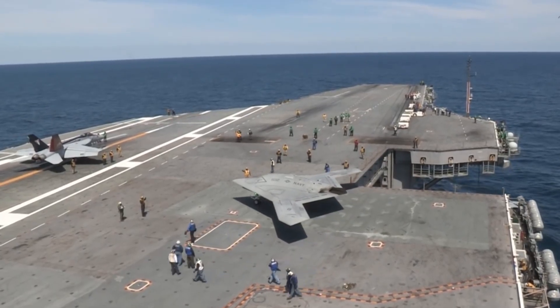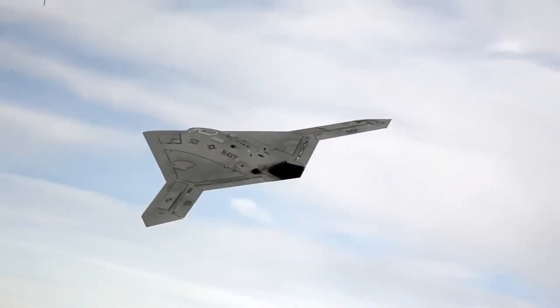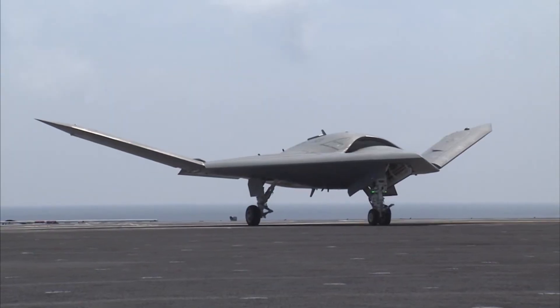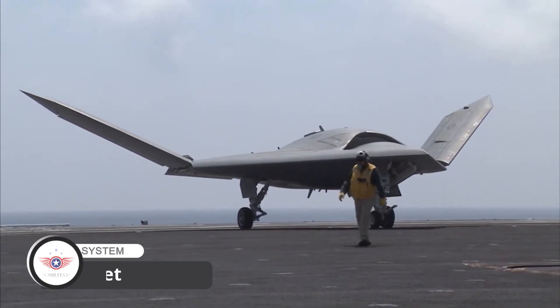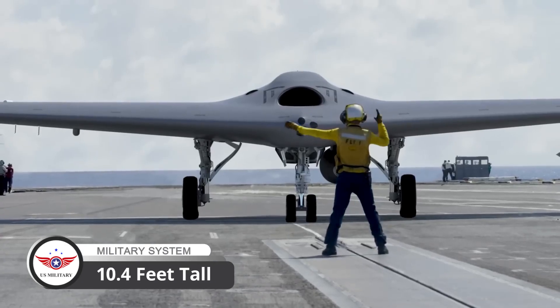The X-47B is a tailless flying wing design, similar to the Northrop Grumman B-2 Spirit Stealth Bomber. It has a wingspan of 62 feet, making it a significant size for a drone. Its length is 38.2 feet, and it stands 10.4 feet tall.